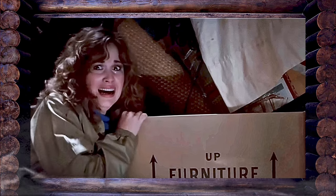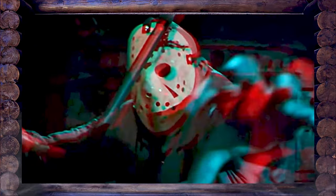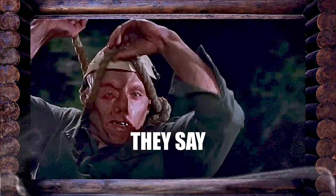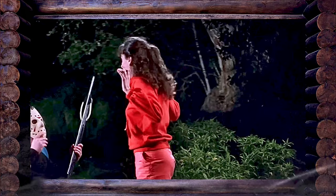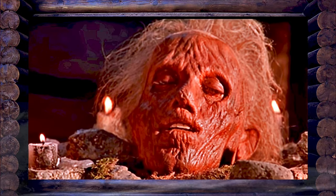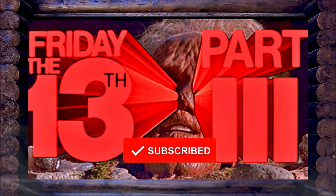Friday the 13th Part 3 is a 1982 American slasher film, the third chapter in the spine-chilling saga of Jason Voorhees. There's something about the number 3 — third time's the charm, they say, but in this case, maybe it's the third time's the harm. Before we delve into details of Friday the 13th Part 3, we invite you to subscribe to The Cabin, where we'll demystify your favorite movies with a comedic twist.